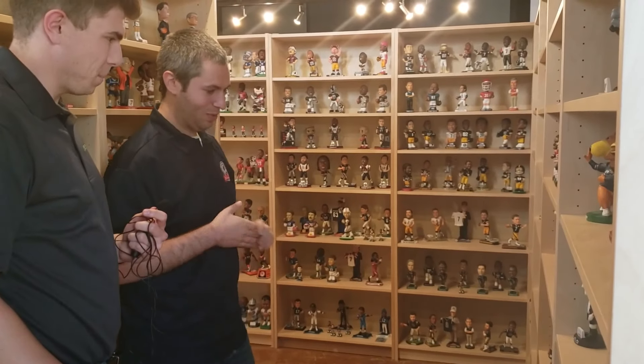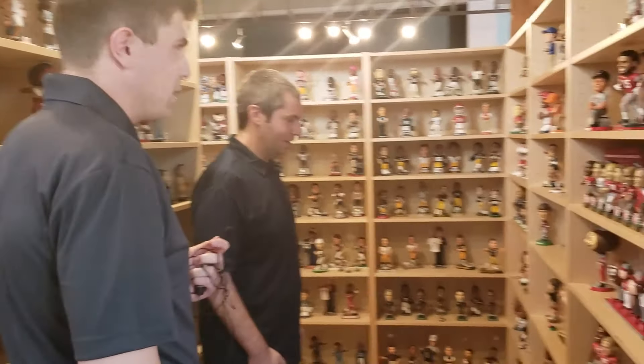A lot of college bobbleheads — people love their colleges. Quite a few college bobbleheads in this area. And then your NFL and NBA sections.